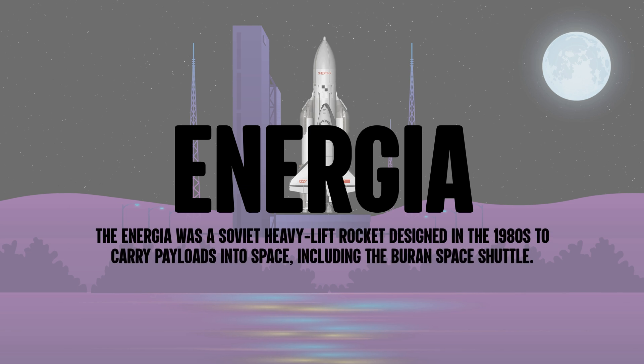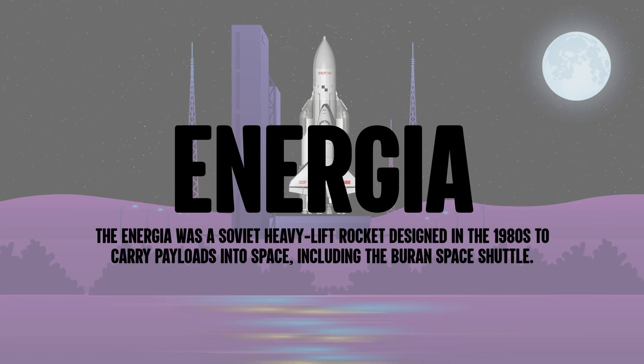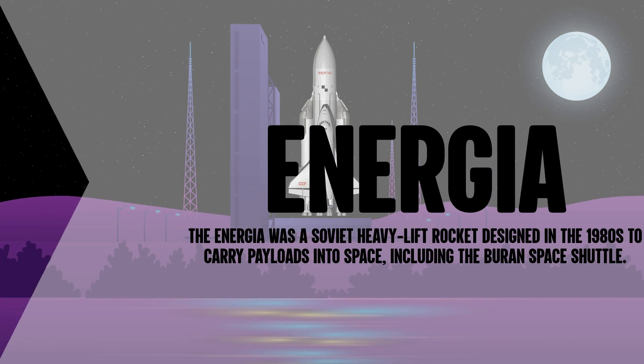The Energia was a Soviet heavy lift rocket designed in the 1980s to carry payloads into space, including the Buran Space Shuttle.